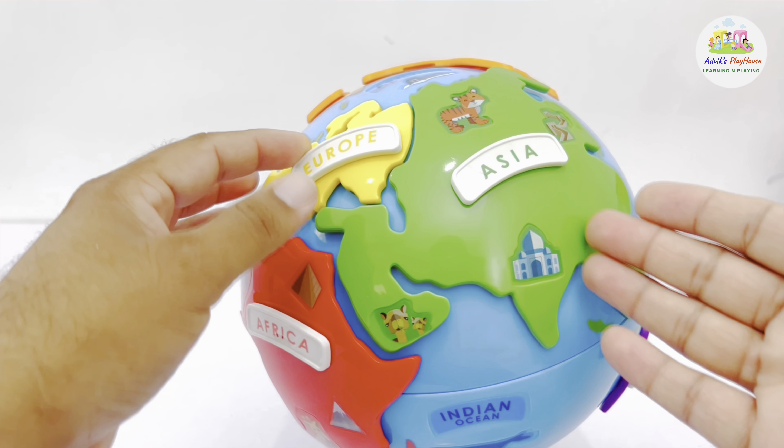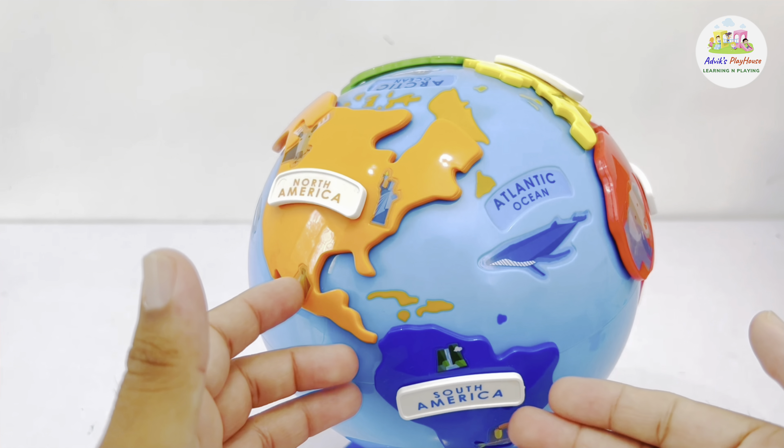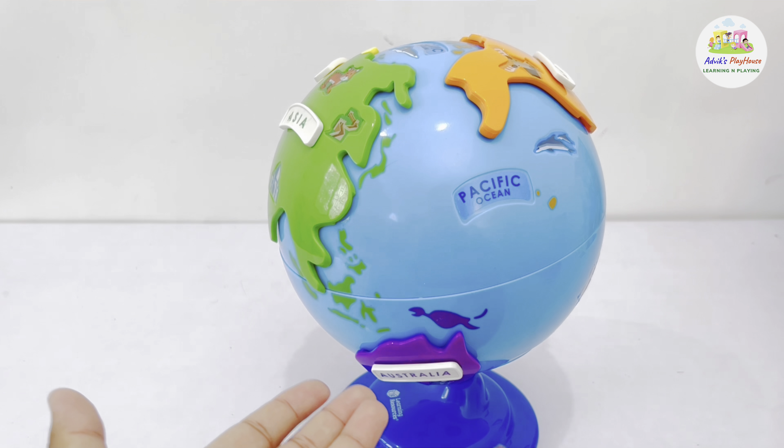The seven continents we have visited are: first, Asia; second, Europe; third, Africa; fourth, South America; fifth, North America; sixth, Australia; and the seventh is Antarctica.